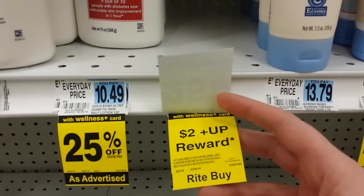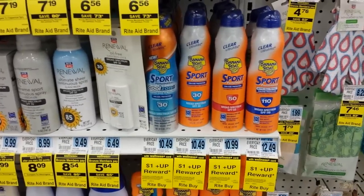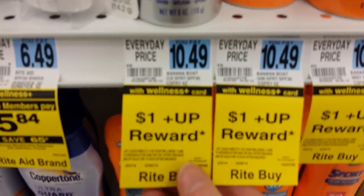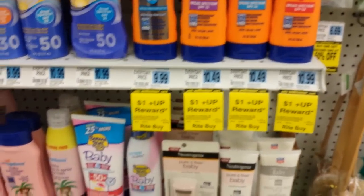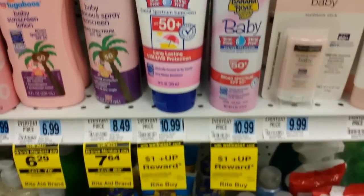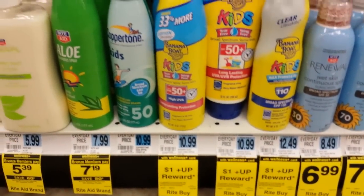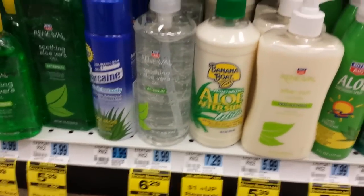Another monthly up reward deal on banana boat sunscreens right here — one dollar up reward when you buy one, limit of one. I don't know that that's going to be the best deal, but if you're desperate or it's something you like — during the summer when they put all the coupons on the sunscreen is usually the best time to buy those. This banana boat aloe after sun lotion has the same deal on that.